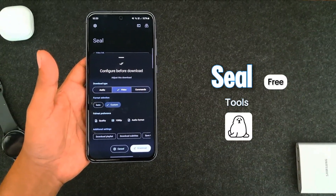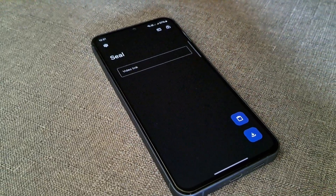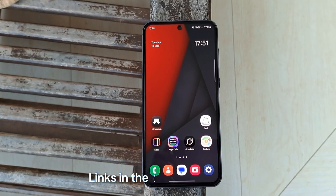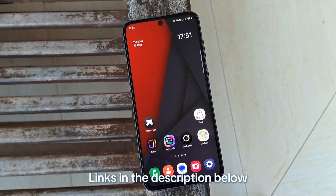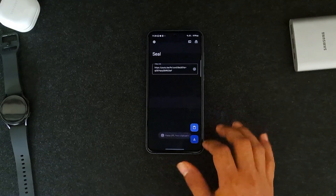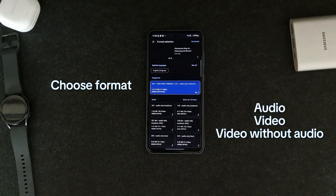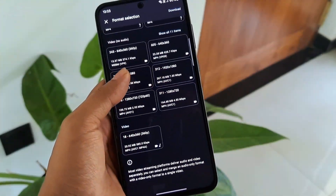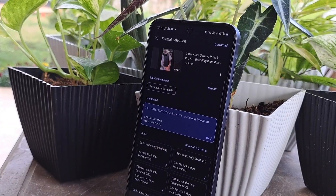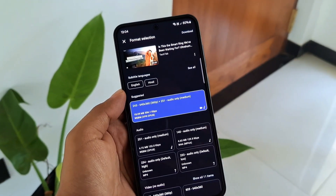Next up is an app called Seal, a powerful tool that can download videos and audio from thousands of websites. It's not on the Play Store, so you'll have to grab it from GitHub — I'll add download links for all the apps in the description below. The steps are simple: paste a URL, choose your format like 4K video, audio, or video without audio, and hit download. It supports playlists, embeds subtitles, and has no ads. It's free, open source, and perfect for grabbing content anywhere.